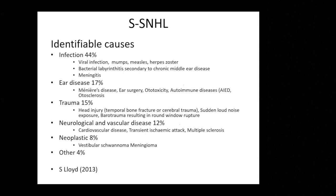From Professor Lloyd's paper for British GPs, the identifiable causes of sudden sensorineural hearing loss include a large group of infections — possibly the biggest identifiable group — along with other causes where specific treatment can improve the outcome.